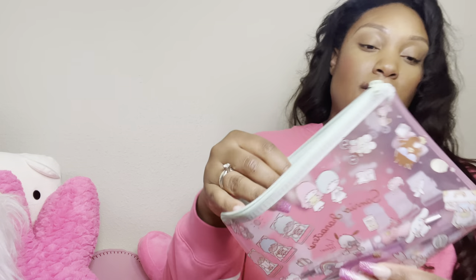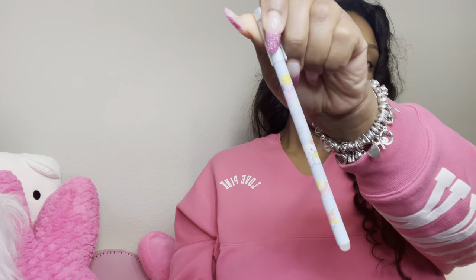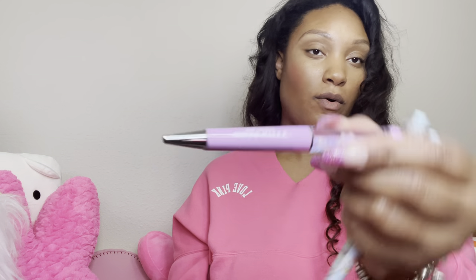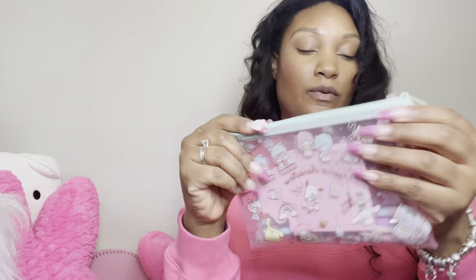I have this Sanrio characters pouch that I had some pens in — I wanted a space for my pens. I have this cinnamon roll erasable pen, a Little Twin Stars pen, and this floating bowl pen which is one of my favorites — I also got that from Pretty Pink. And then I have this Hello Kitty pen. I'll probably add the sticky notes in there as well.